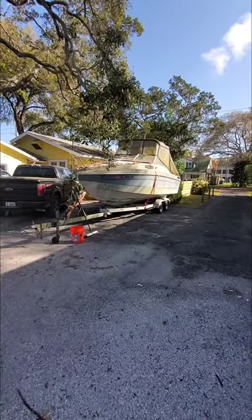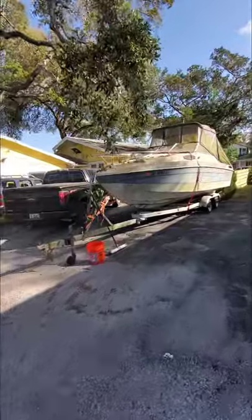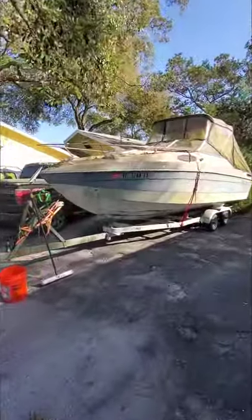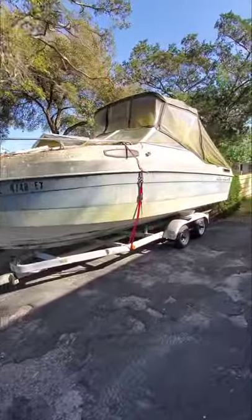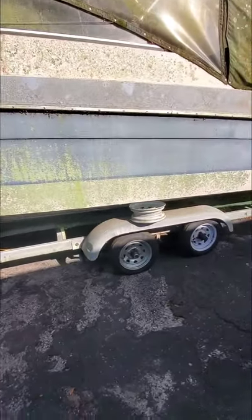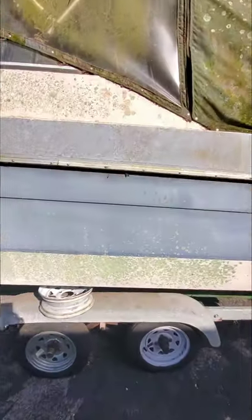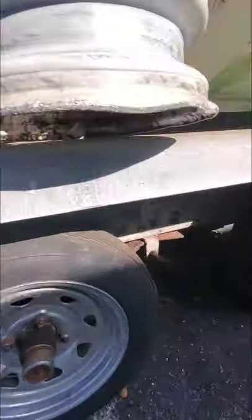This is my 1987 Chris Craft — 20 foot, just bought for 200 bucks, and we're gonna try to redo it. Took four tires to get home because it kept blowing a tire; the bunk on the trailer is broken, and so is the spring.